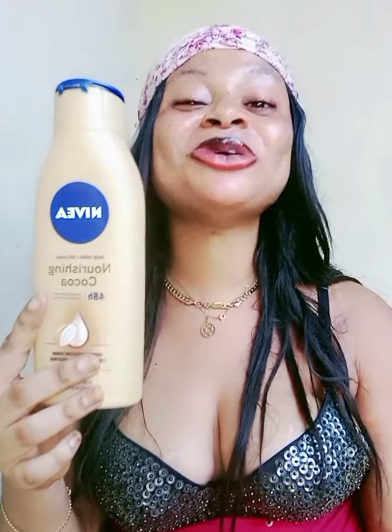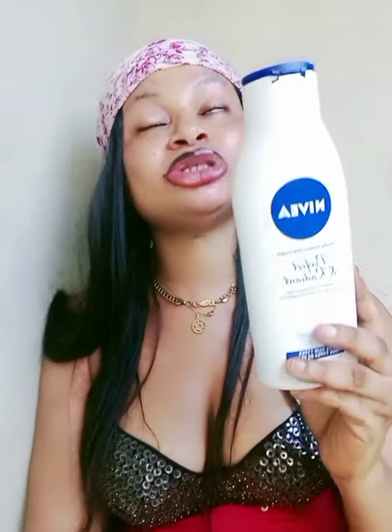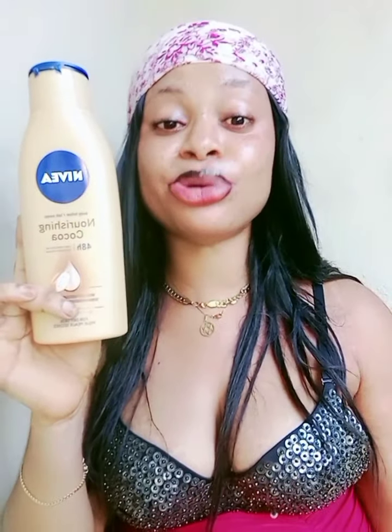I want to tell you the truth about these products and how to use them for good results. I've used no less than 12 to 15 bottles of this Nivea Nourishing Cocoa and it was giving me a good result. I'm currently switching back to it from the Nivea Perfect and Radiance, because the results I got from the Nourishing Cocoa I never got from the Perfect and Radiance.